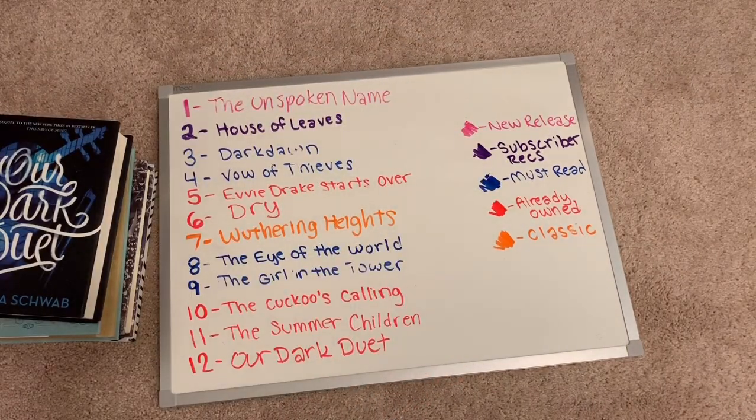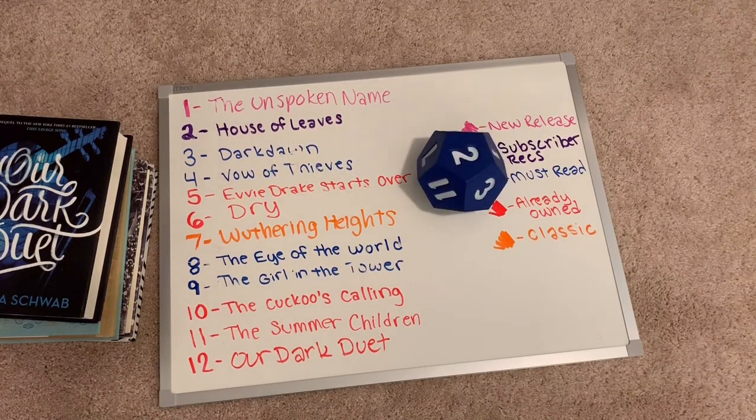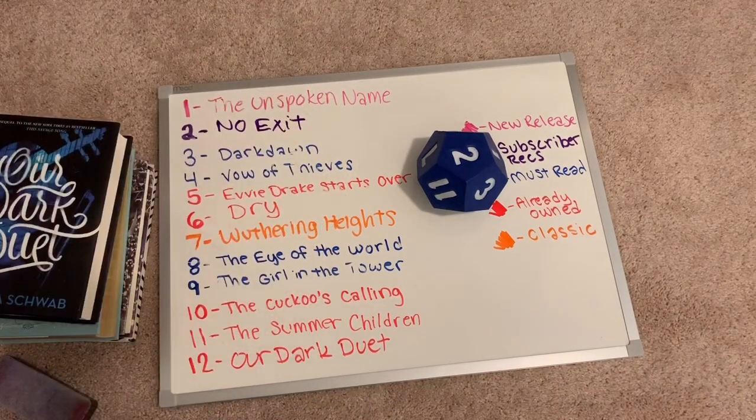Eighth and final roll: two — House of Leaves, which is the subscriber recommendation. I'm very excited about this one. I know it is more of a horror novel, which is so perfect for February, the Valentine month. The subscriber recommendation slot will be replaced with No Exit by Taylor Adams. A lot of duplicate numbers popped up, which I was not expecting with my 12-sided dice. And no must-read books of 2020 ended up on this list, which I don't know how I feel about.